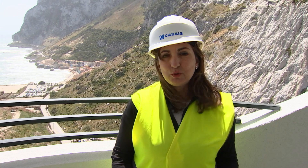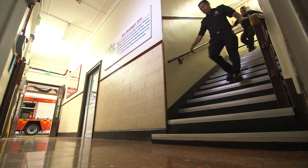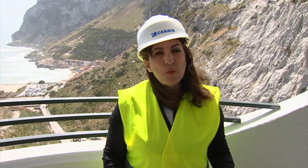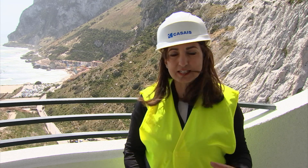If there's one advantage Gibraltar has when it comes to fire safety, it's its size, because it only takes the Fire and Rescue Service minutes to get to anywhere. But what about tall buildings such as this? Hassan Centenary Terraces, Block 4, is the tallest building in Gibraltar at 110 metres.